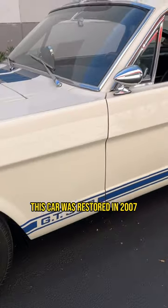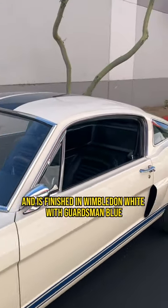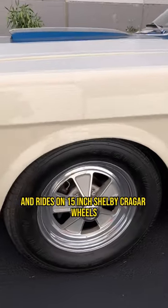This car was restored in 2007 and is finished in Wimbledon white with Guardsman blue Le Mans stripes, riding on 15-inch Shelby Crager wheels.